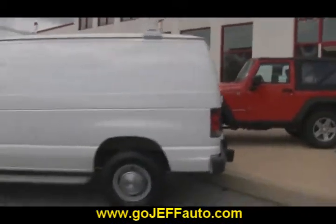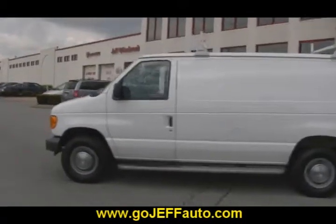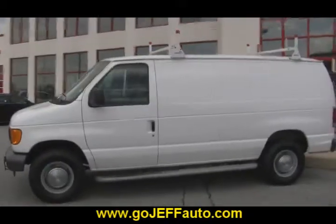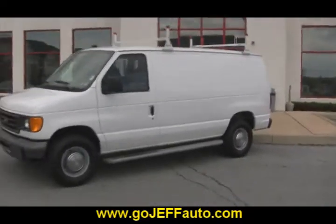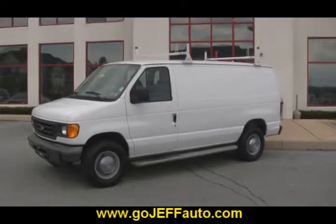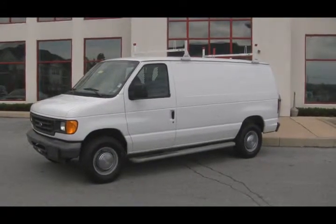Want to know what the price is? Give us a call at 484-593-5000 or online at www.gojeffauto.com. Let us know you want to take a look at this 2006 Ford E250 here at Jeff D'Ambrosio Auto Group, Downingtown, Pennsylvania.